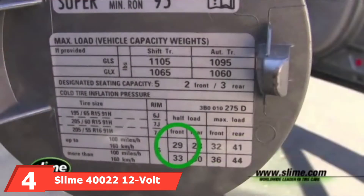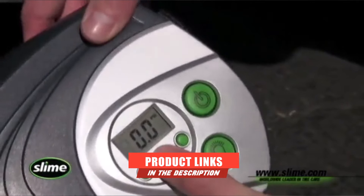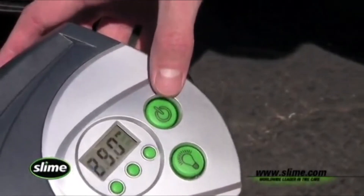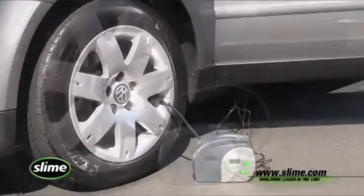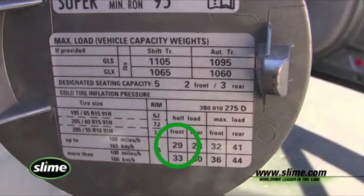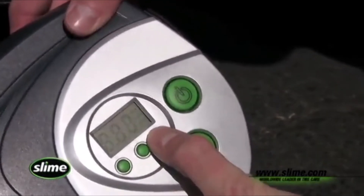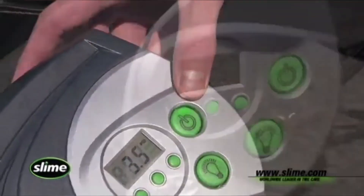At number four, we have the Slime 40022 12-Volt Digital Tire Inflator. This inflator is pretty small with a cool futuristic look, a great price, and some good features, but it's not one of the most powerful units on this list. It does have standard features like auto shutoff, rubber feet for stability, and an LED light for night use. However, it's slow — with an inflate time almost twice that of others — and the maximum fill is just 35 PSI. Verdict: fine for compact cars, but if you need more power, look elsewhere.